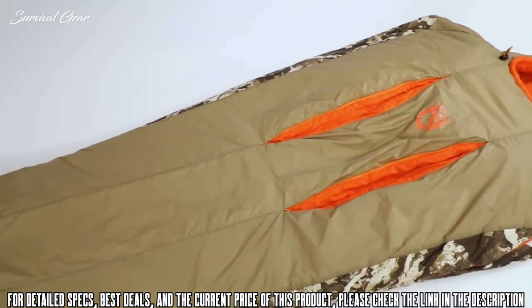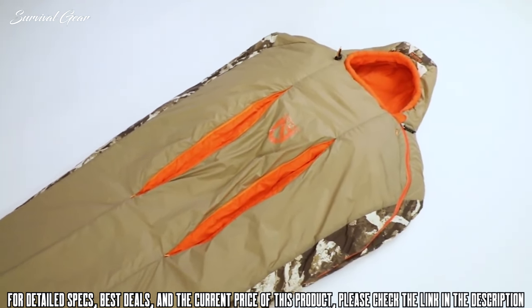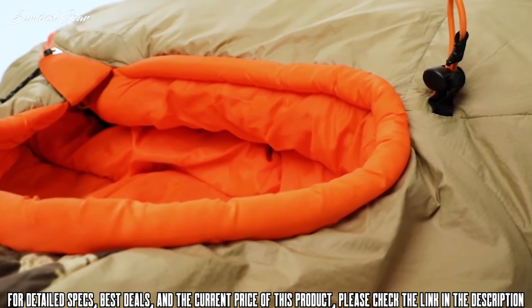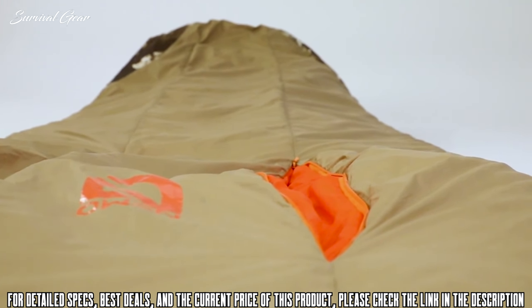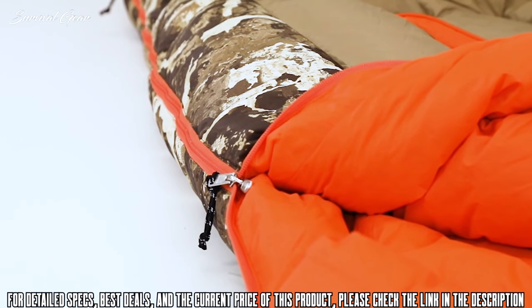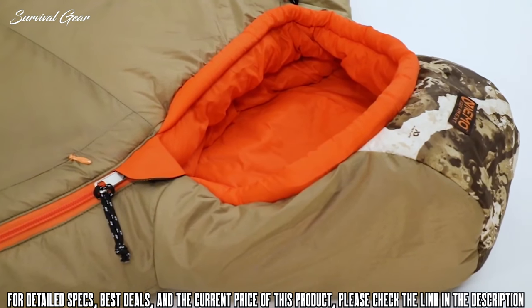Innovative Feather Core construction rethinks synthetic insulation with a new layering method, making it comparable to down in warmth-to-weight efficiency. By manipulating premium synthetic insulation, we're able to suppress airflow and increase loft and heat retention, providing the benefits of synthetic insulation at a significantly reduced pack size and weight. We also tailored these bags to create an aggressive, thermally efficient patterning that doesn't skimp on warmth and comfort and further reduces weight.